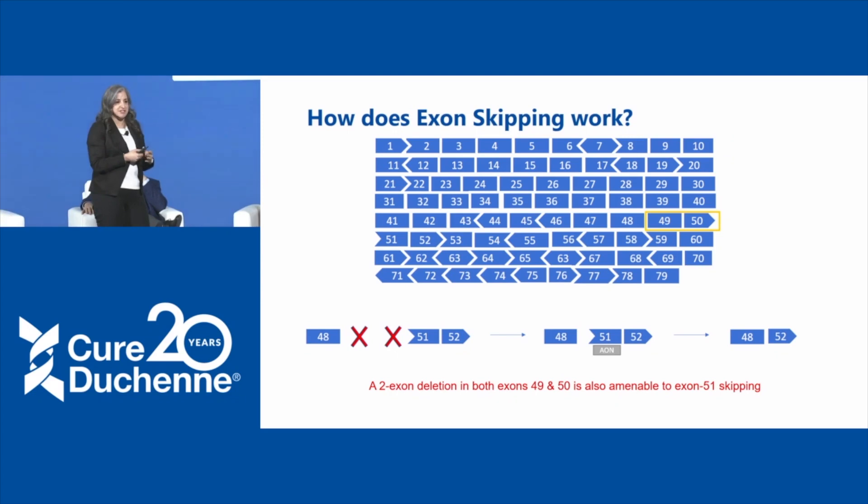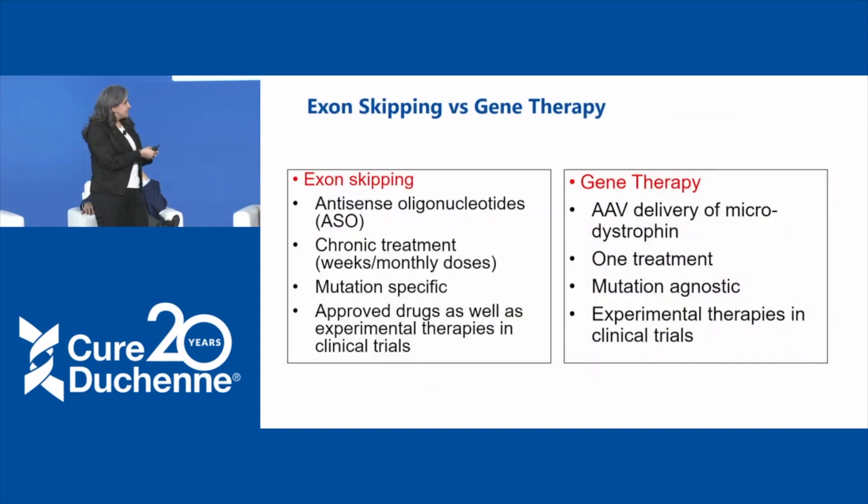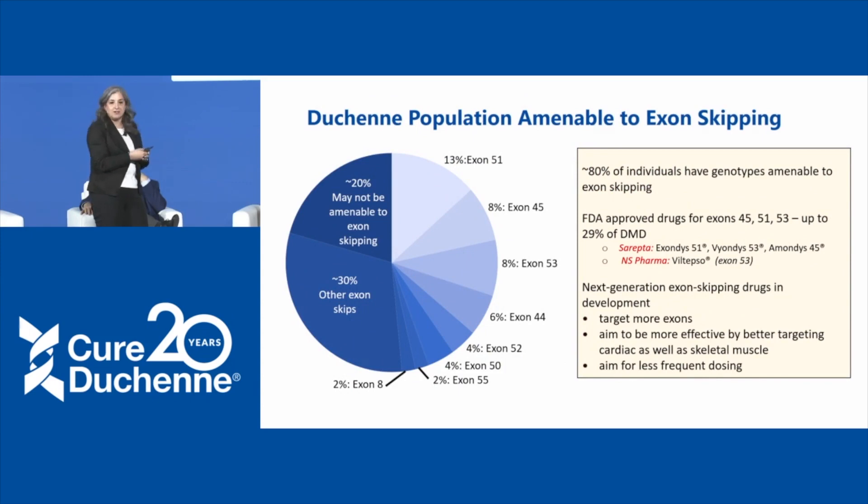You can use this puzzle-piece concept of different exons to work through different mutations prevalent in Duchenne and figure out whether skipping another exon would restore the reading frame. When you do that, you find that about 13% of Duchenne cases have a mutation amenable to skipping exon 51, and 8% would be amenable to skipping exon 45. For the FDA-approved drugs we'll hear about, we're addressing around 29% of Duchenne cases. In general, about 80% of individuals have genotypes amenable to skipping in theory, though it gets to smaller and smaller subsets.